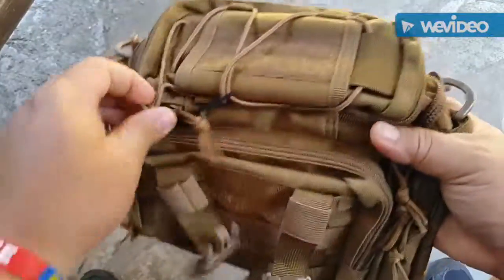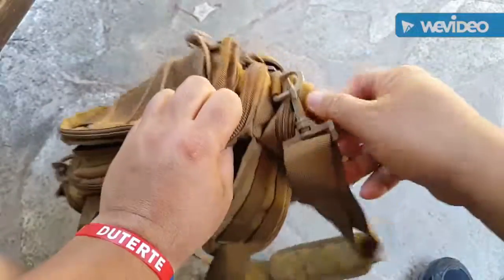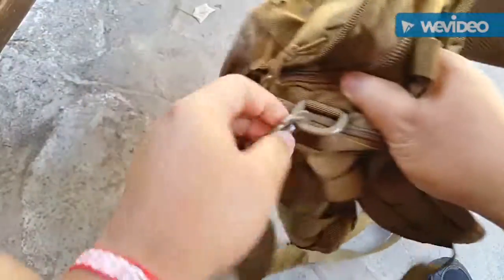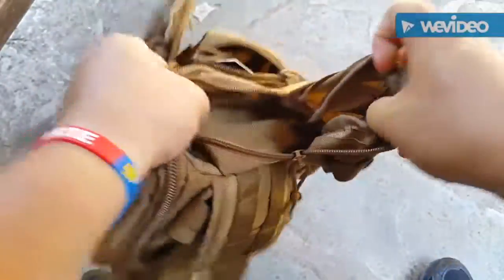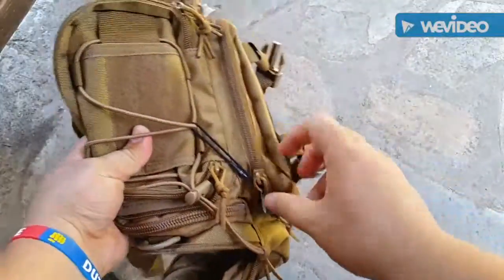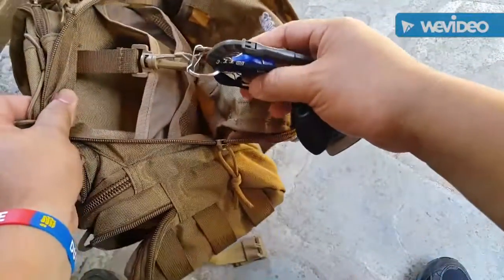Let's open it up. Remove the grab handle — on top there is a pocket with plenty of options inside and another packet. Let's remove the sling. On the side there's another pocket, and the same on the other side in the front. Inside there's a key clip.